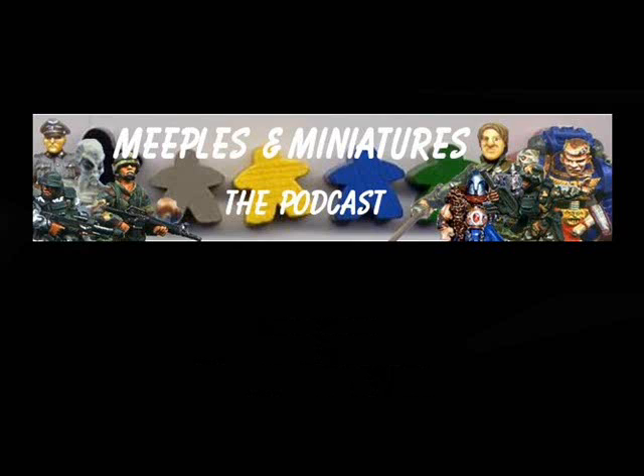For the first time, we have an unusual show in that every miniature featured happens to be 28mm. This isn't a conspiracy, it just happens to be the way it's panned out this week. We do have a top 10 for you, so let's get on with the rest of the show.